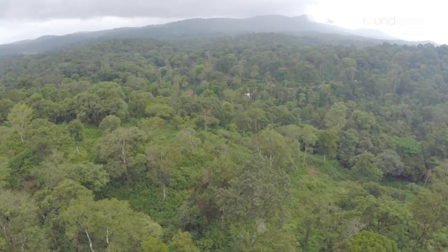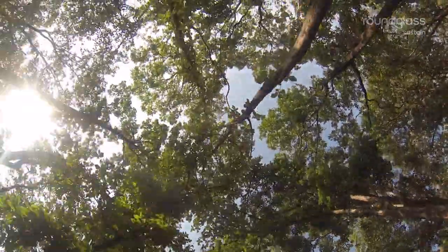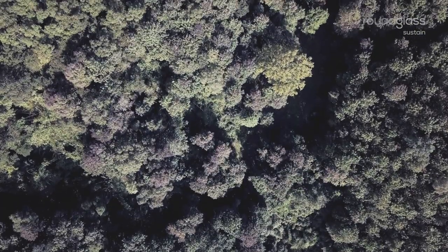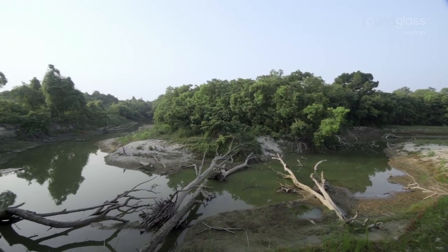Tropical rainforests are the most biodiverse habitats in the world and store massive amounts of carbon. Yet, these rainforests are destroyed in the name of development.